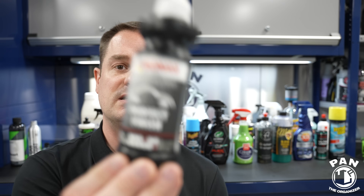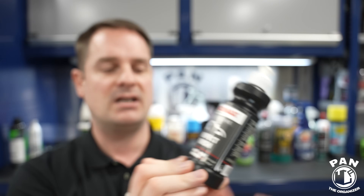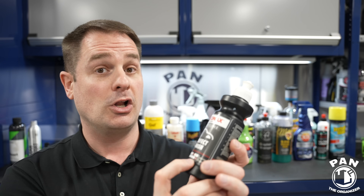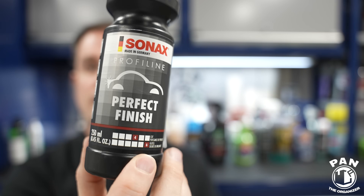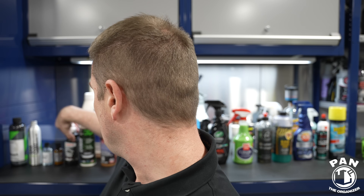Next, one of our first polishes in this lineup — a classic: Sonax Perfect Finish. This is a finishing polish with a cutting ability of only four on the scale, but the gloss it gives is a six out of six. For finishing polishing I love this in a new car prep, since new cars typically just have light marring, light swirls, and scratches from the dealership or transport. I like to pair this with the Rupes yellow foam pad.